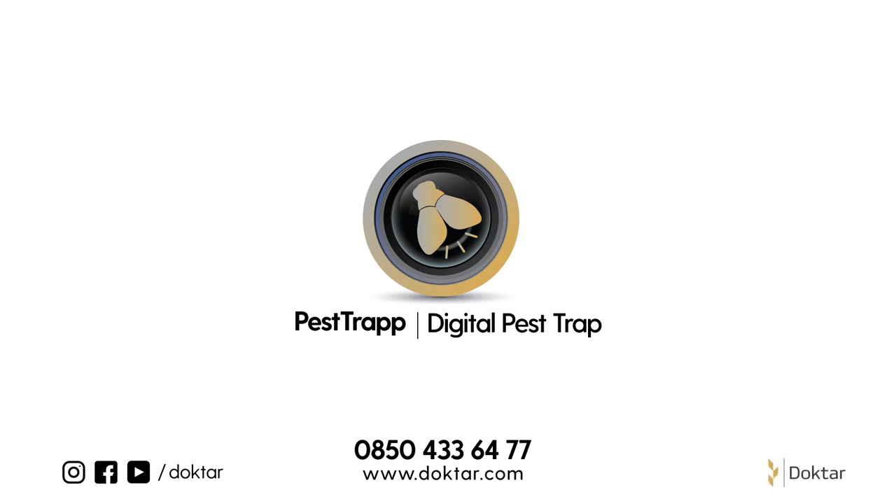Visit www.dogtar.com for further digital solutions.